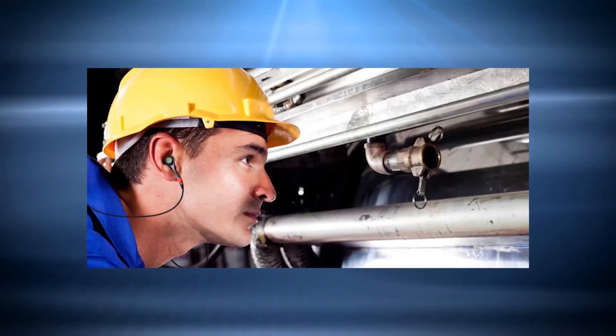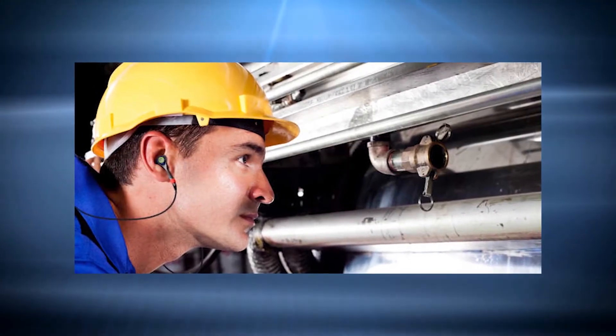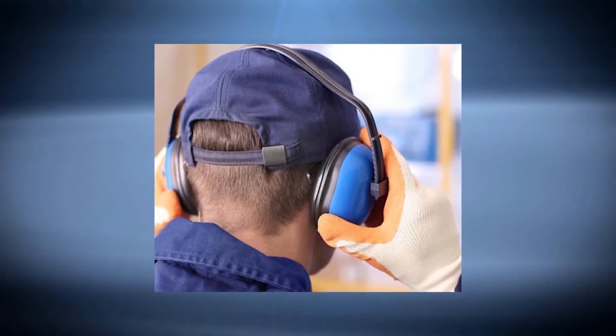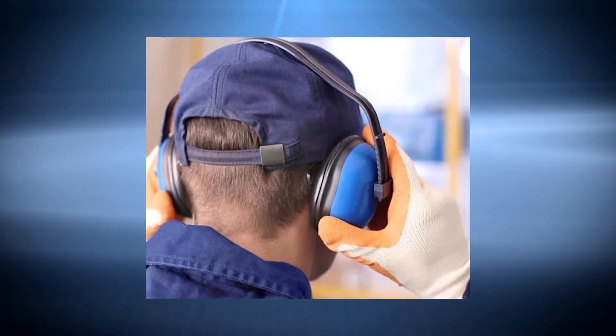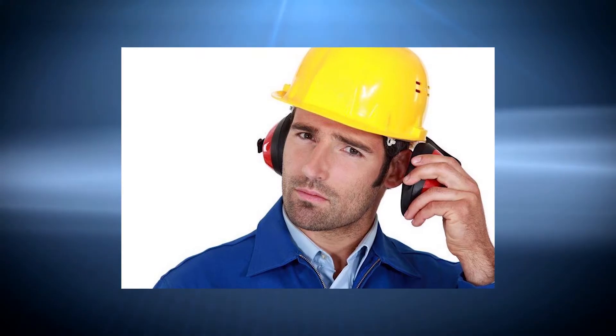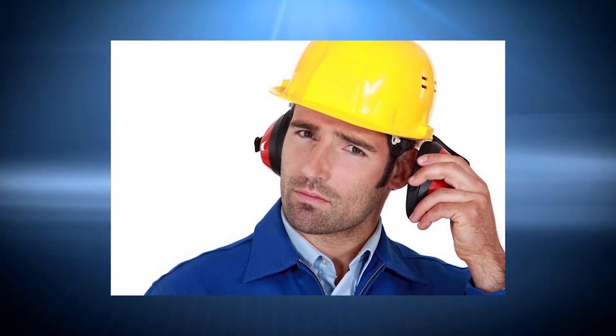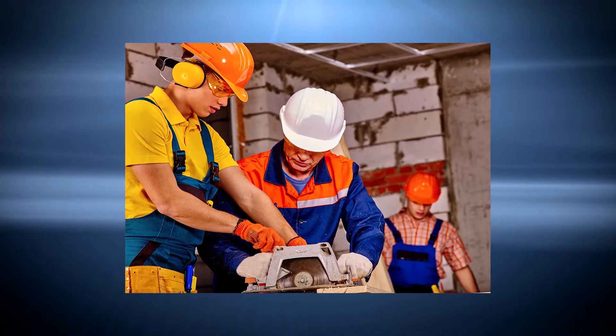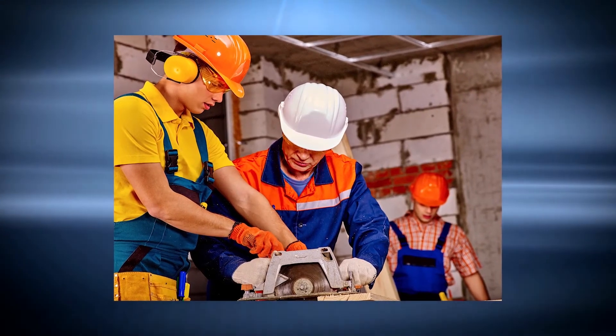Earplugs are recommended for technicians who will be exposed to noise levels greater than 90 dB for an extended period of time, while earmuffs provide even more protection. Hearing protection equipment such as earplugs and earmuffs is commonly used in plumbing operations. Earmuffs are effective in preventing high-frequency noise, whereas earplugs are effective in lowering low-frequency noise.